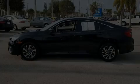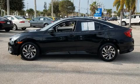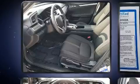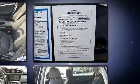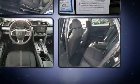Sensibility and practicality define the 2016 Honda Civic. This four-door, five-passenger sedan still has less than 35,000 miles. Smooth gear shifts are achieved thanks to the 2.0-liter four-cylinder engine. And for added security, Dynamic Stability Control supplements the drivetrain.